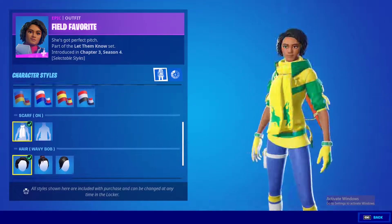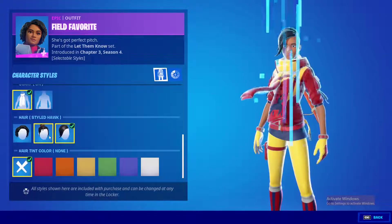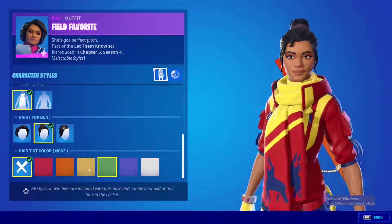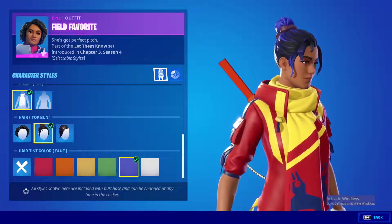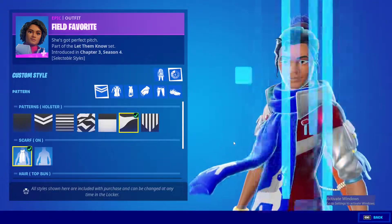You can change whether you have the scarf on or off, and of course the scarf changes colors with your country selection. You can also change the hairstyle — they have different hairstyles and you can even customize the hair color. So you can have red hair, orange hair, or even bluish hair, and you can keep messing with the patterns all around.